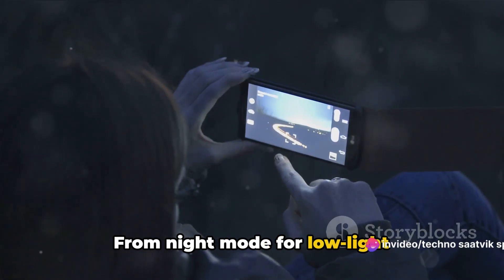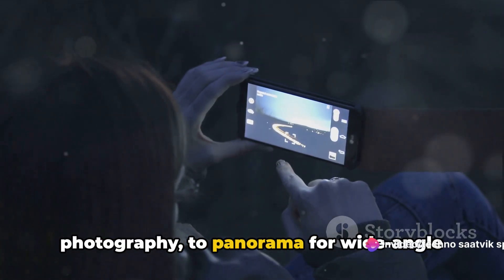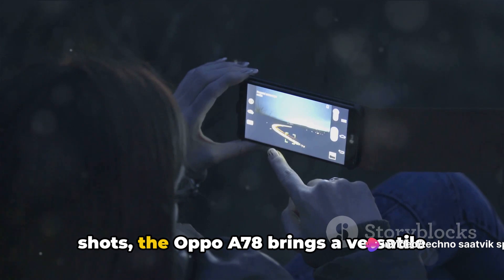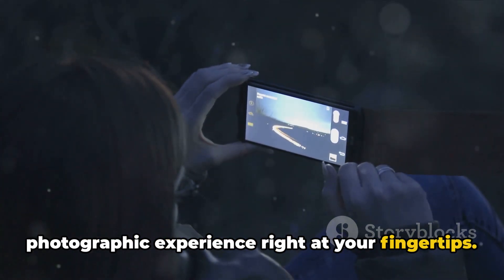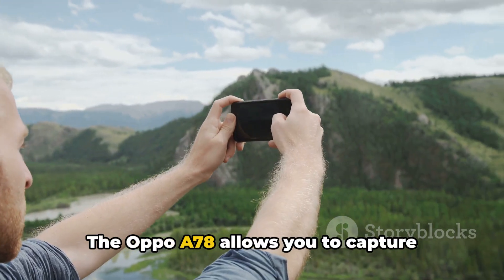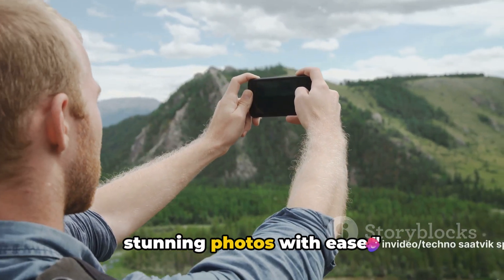From night mode for low-light photography to panorama for wide-angle shots, the Oppo A78 brings a versatile photographic experience right at your fingertips. The Oppo A78 allows you to capture stunning photos with ease.